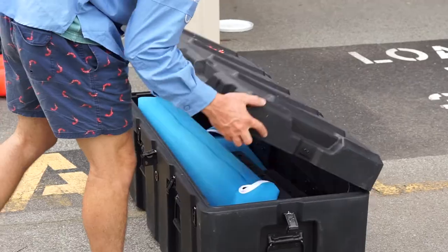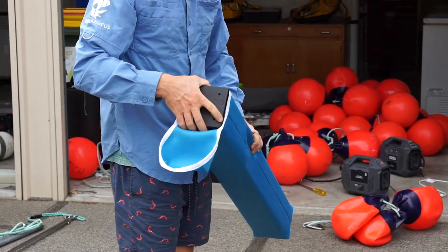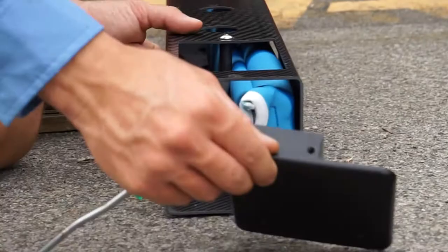The carbon fiber means that they're lightweight, so we can ship them anywhere around the world, and it also means that they're easy to use.